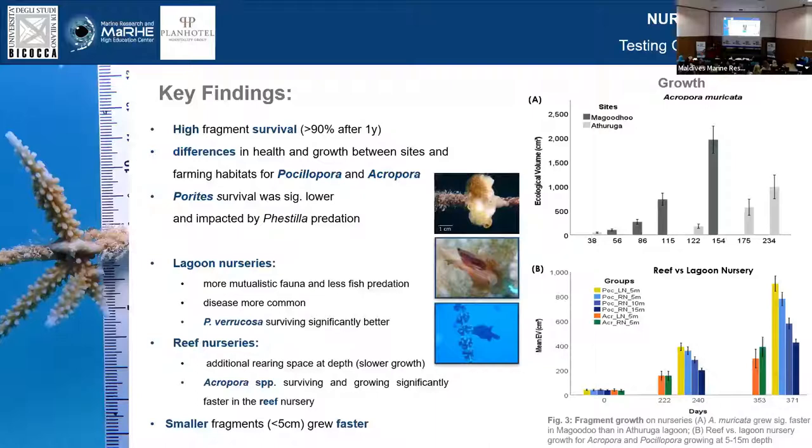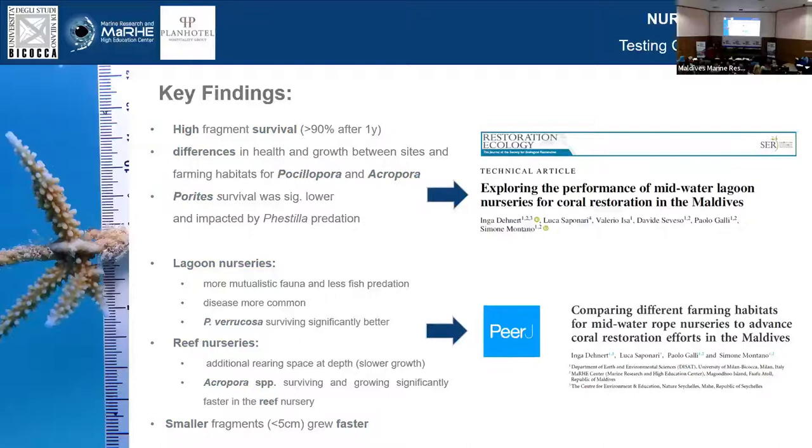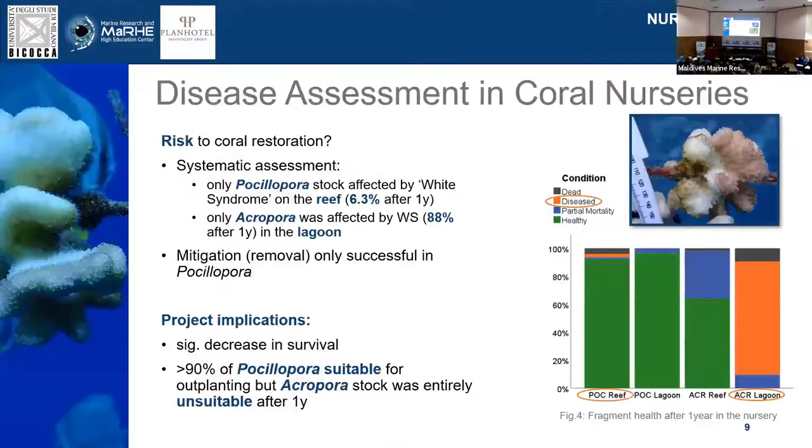If this was a little bit too much information, I'd like to reference two papers that were published as a result of this research, so you can have a more in-depth look. Of course, when you do restoration, there are always challenges, one of them being disease. Diseases are an increasing problem for coral reefs around the world and are also a potential risk to restoration.